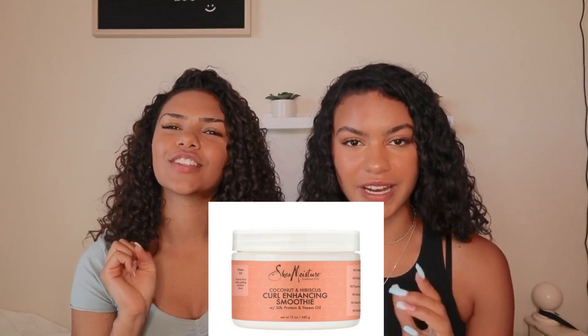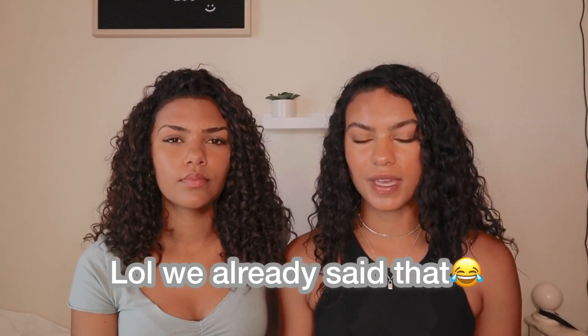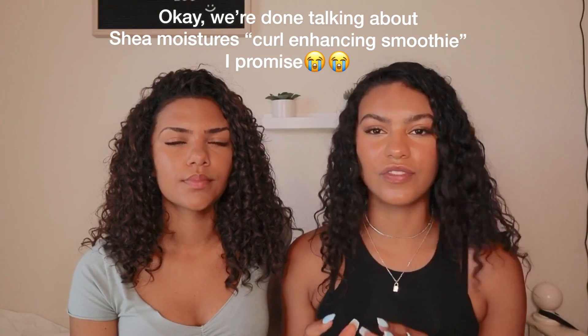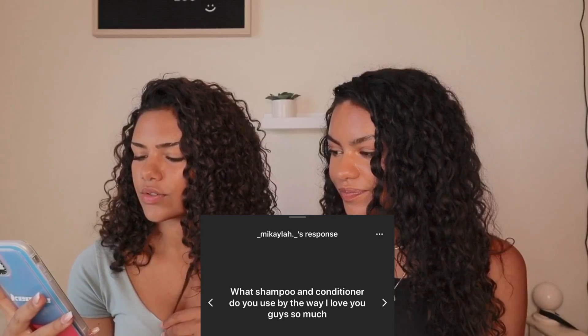My all-time favorite styling product is Shea Moisture's Curl Enhancing Smoothie — it is amazing. It keeps my hair moisturized, looking healthy, refreshed, all of the above. I have also used Shea Moisture's gel and it is really good. I've kind of shied away from gel for my personal hair, but if I scrunch up my hair with gel it's definitely more defined. So if you're looking for more defined curls, I'd recommend using a gel 100%. Another styling product I like is argan oil — it really repairs the dead ends.